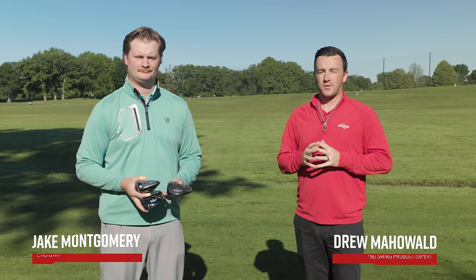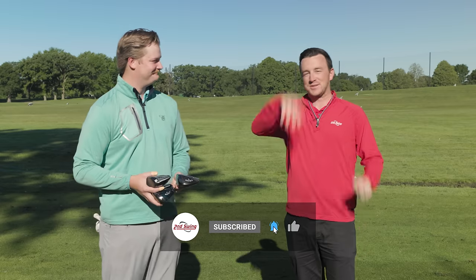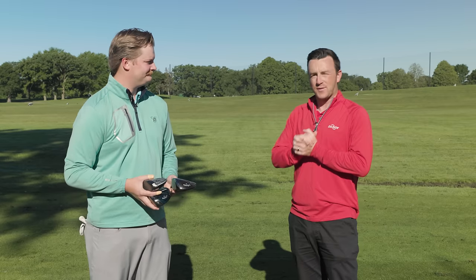Hey golfers, I'm Drew Maholder from Second Swing Golf, joined here by Jake Montgomery, Master Club Fitter at our Minneapolis store. We're out on the driving range at Les Bolstead today on a very pleasant but very buggy morning. If you see us swatting bugs, that's because they're flying all around us — but today we've got a fun comparison.